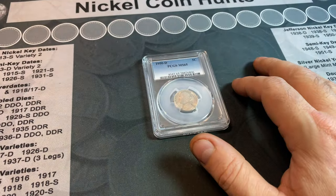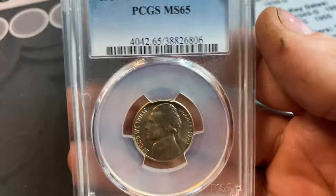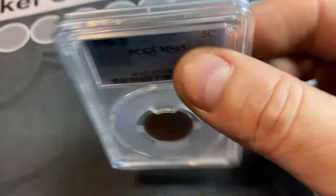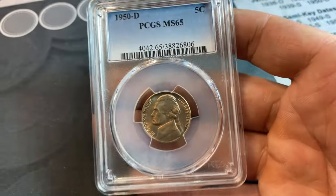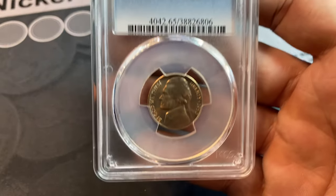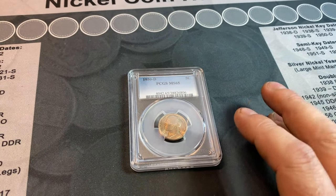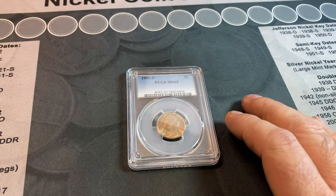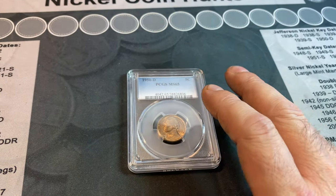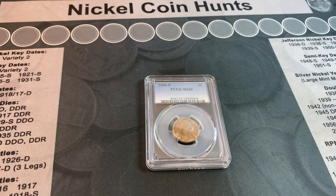Before I move any further in this video, I want to point out that I have found a few 1950Ds, including this beauty that I submitted in one of my PCGS submission videos that I got an MS-65 on. So I do have a PCGS graded MS-65 50D in a slab, as well as one in my nickel album. I have found them — I just haven't found one for this series. I wanted to point that out because inevitably in the comments I continually get asked if I'd like to buy or trade for a 50D. I don't need one in that manner; I need one to be found for the series. Now that I covered that, let's get back to the video.